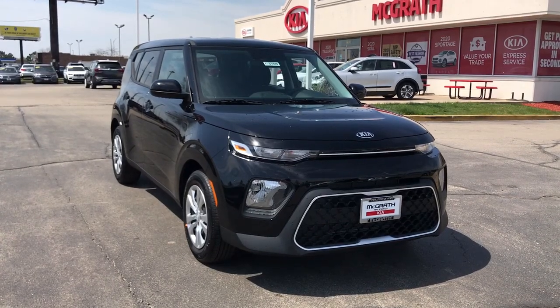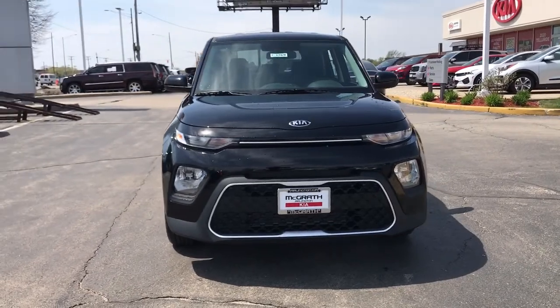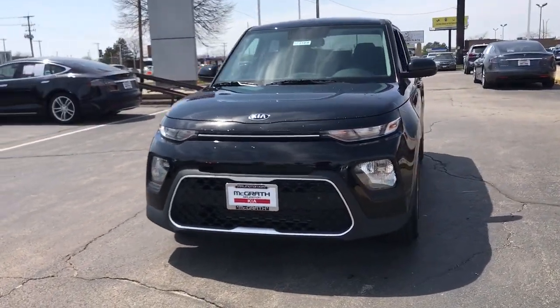Looking for your dream car? It could be the 2021 Kia Soul. Take a closer look at this spacious and tech-rich Soul.